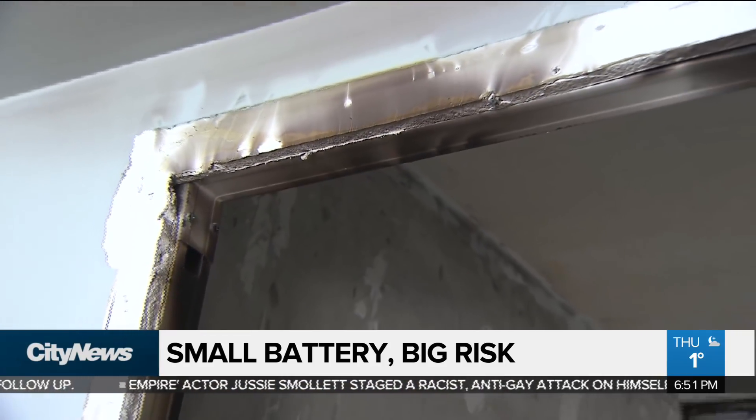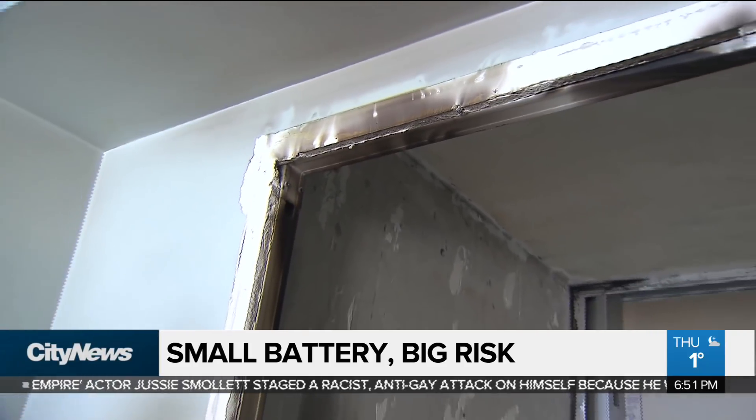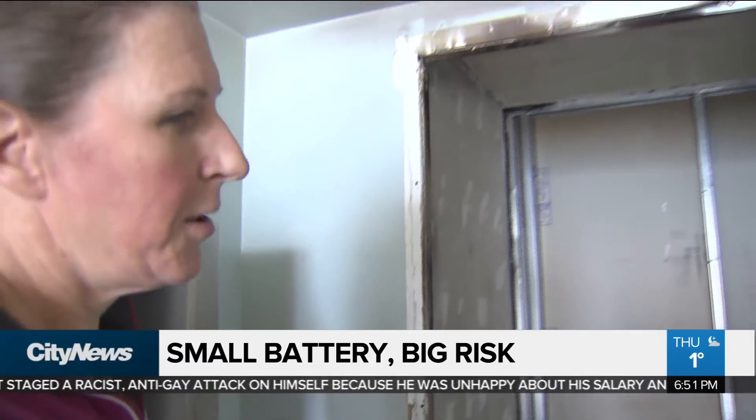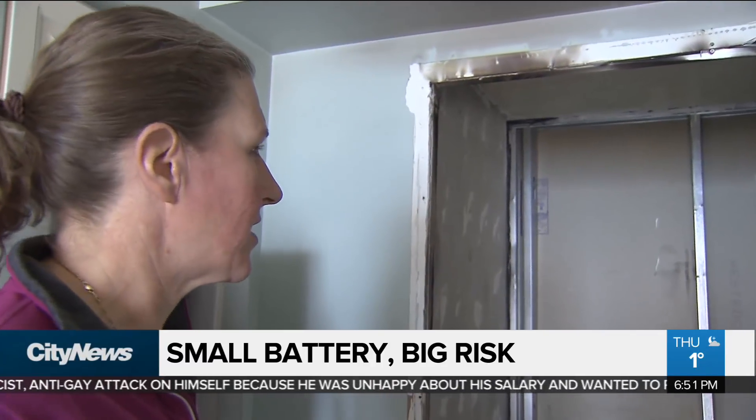The pantry — there was a door here. Thankfully, the door was closed, so it contained the fire, but still the smoke affected the whole unit.